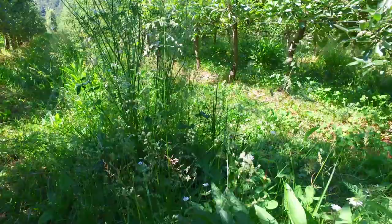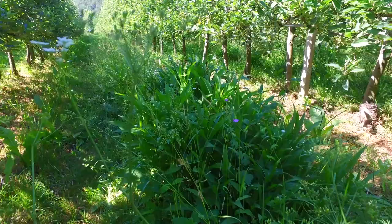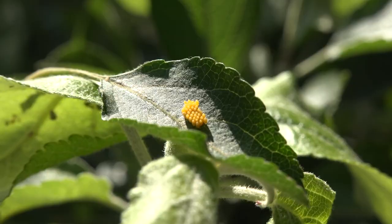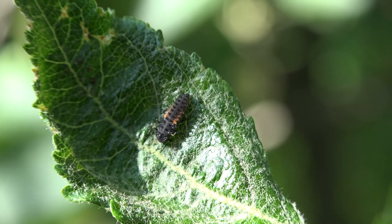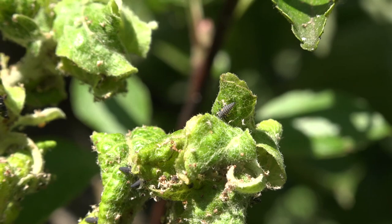In addition, these species could also get established within the flower strip over several years, and therefore do not require re-sowing every year. The aim of sowing flower strips is to provide a more suitable habitat to beneficial organisms. Ladybirds, hoverfly larvae, and spiders are voracious predators of several pests, and are therefore important beneficial organisms in the orchard ecosystem.